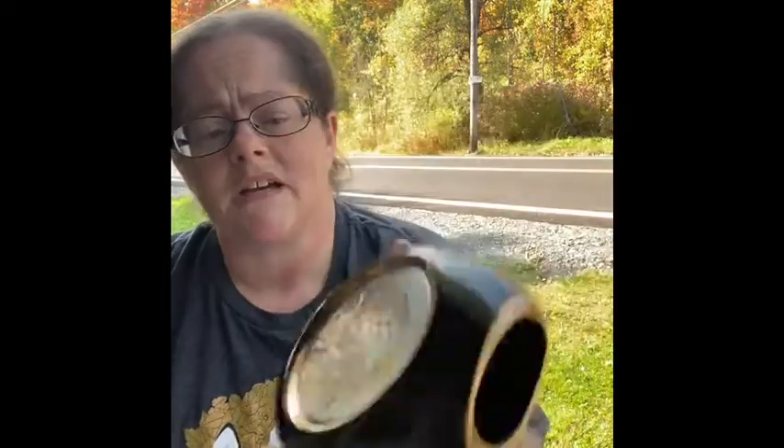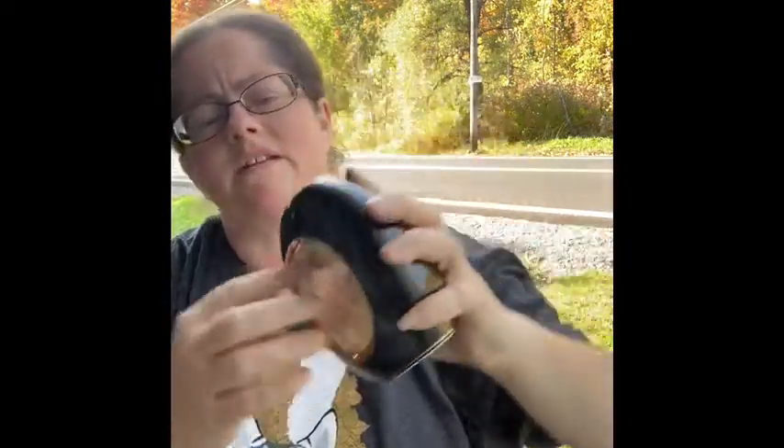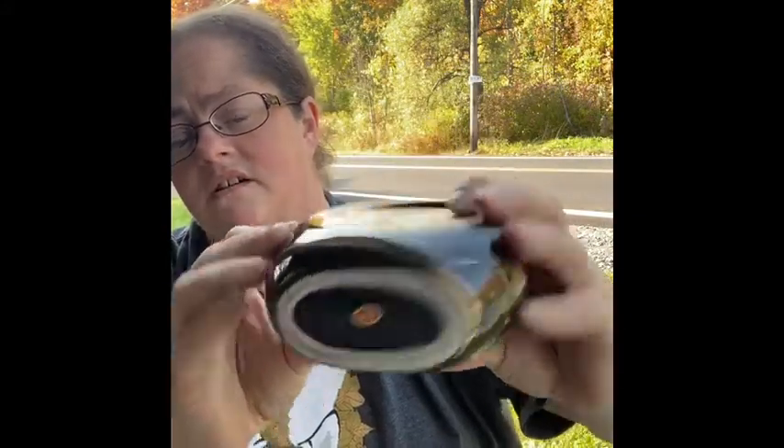At one thrift store it was 50% off, so I went back and got a couple more things. This is a beautiful vase — it says Made in Japan, and it has flowers and a butterfly with a nice indented picture and gold on the top. There's only one tiny little chip right there, but it's really beautiful.